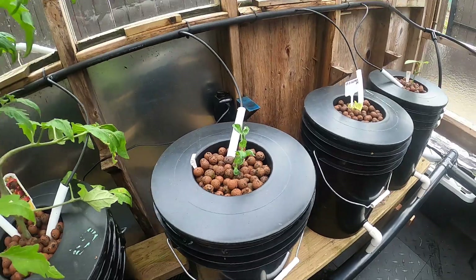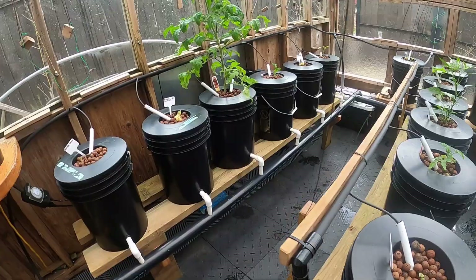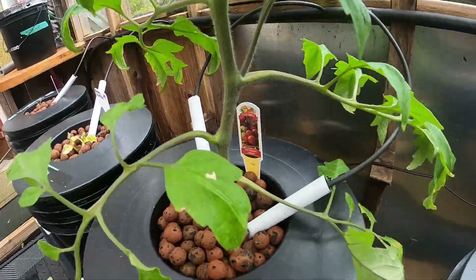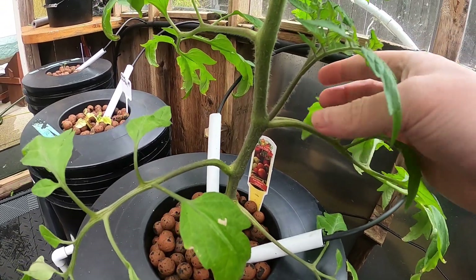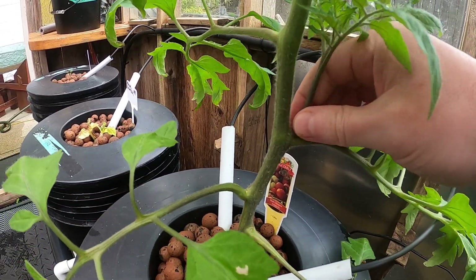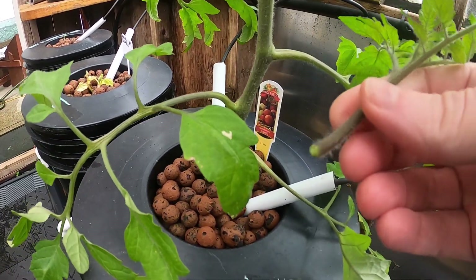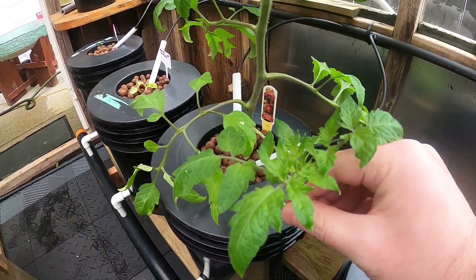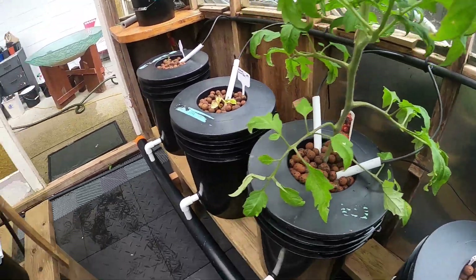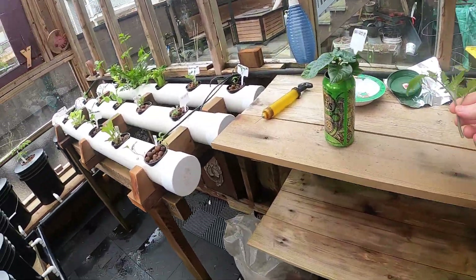I took some of the suckers off these guys. A sucker is this middle growth here — you can just twist it off. Put this end in water and you'll have another plant, and it'll also make the original one healthier. I took a couple off and I'm going to root them inside, but that's another plant I can start.